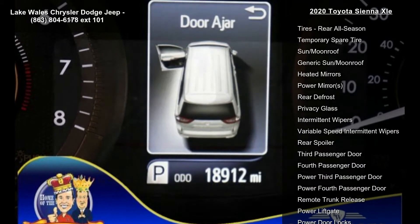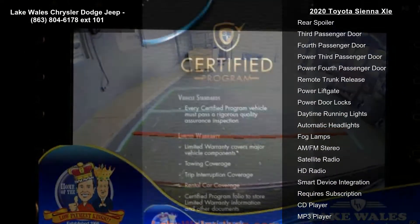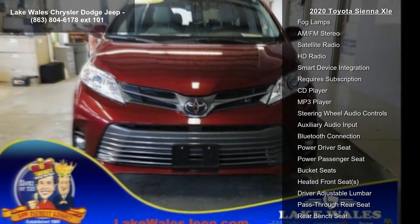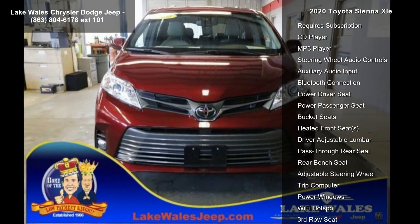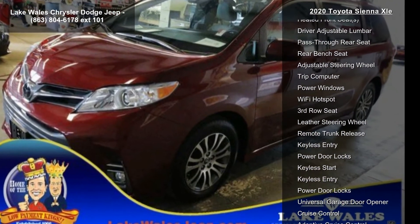Some of the top features included with this vehicle are front-wheel drive, power steering, AVS, four-wheel disc brakes, brake assist, aluminum wheels, front all-season tires, rear all-season and temporary spare tire.